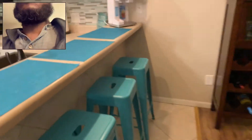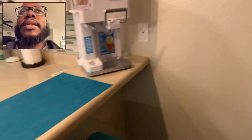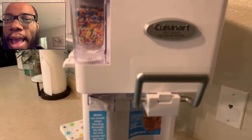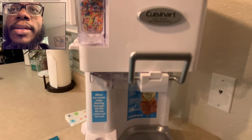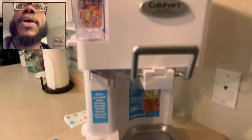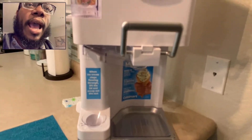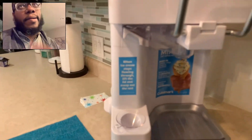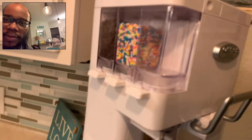This is what kind of sold us on the place — look at this: it's an ice cream maker! So we're going to be eager to try this out, see how this works. That's cool. And got a little sprinkles and stuff over there.